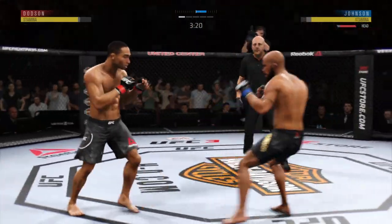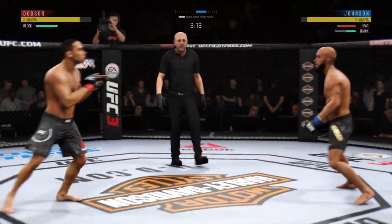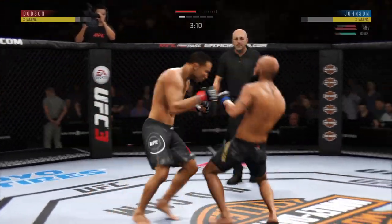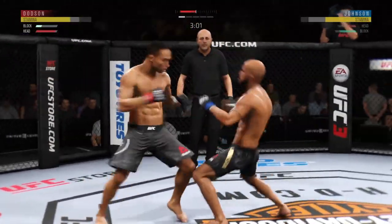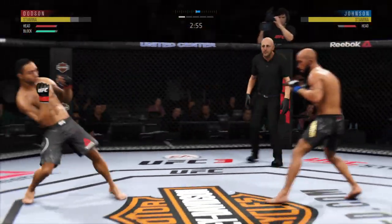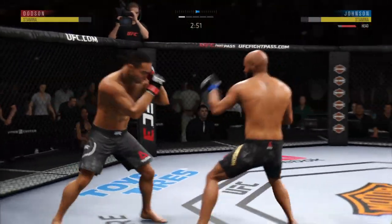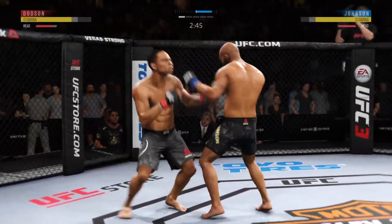Straight right hand, no good. Blocks the shot. Beautiful technique on the straight right hand. Three minutes to go in the round. Timely defense there. Huge block for him. He attacks him. They continue to exchange.